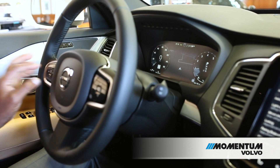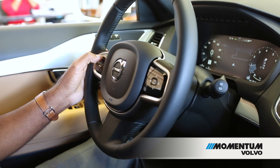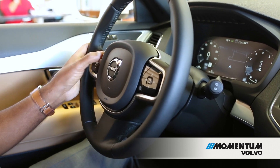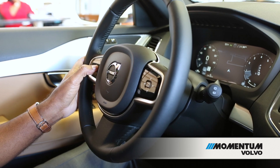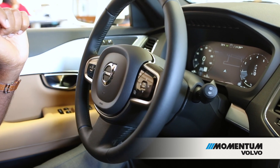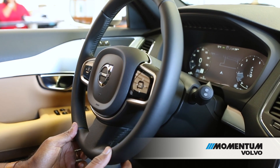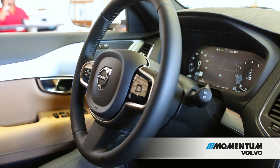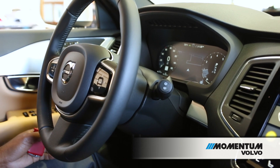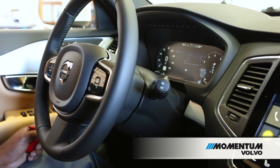It also has a unique system called Pilot Assist, which allows the vehicle to do some semi-autonomous driving. You turn the system on here, set your following distance behind the vehicle in front of you, and then turn Pilot on. Once the vehicle is in motion, the little steering wheel on the screen will light up green, meaning the car is actually driving and doing its own steering — all it wants you to do is rest your hand on the wheel. It's very convenient for commuting, as the vehicle can maintain its own lane and its speed and distance from the vehicle in front of you.